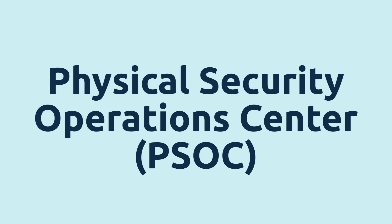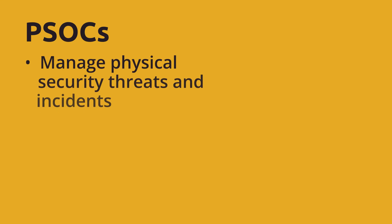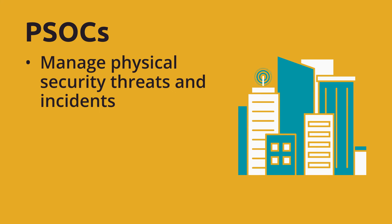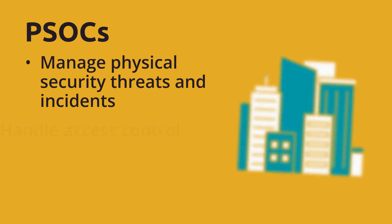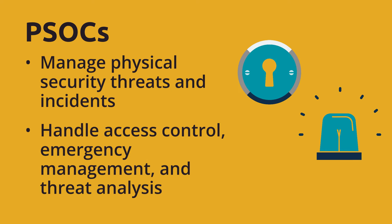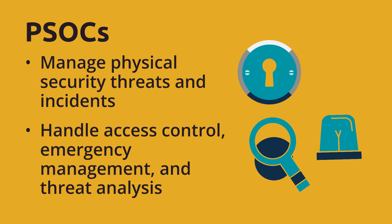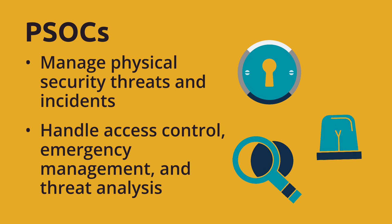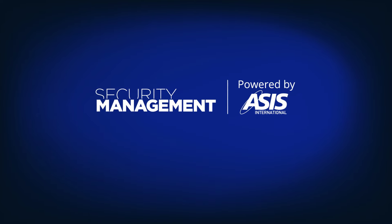Physical Security Operations Center, or PSOC. A PSOC is dedicated to monitoring, managing, and responding to any physical security threats or incidents. PSOCs are responsible for access control, emergency management, incident response, surveillance, and analysis of potential and developing threats to an organization's physical security posture.